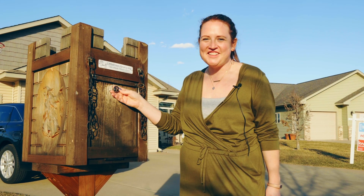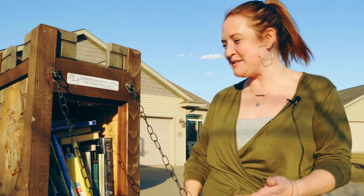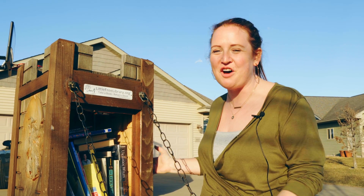Who doesn't love a little library? This house has a very fun custom little library all set to go for you.